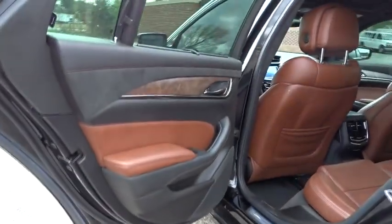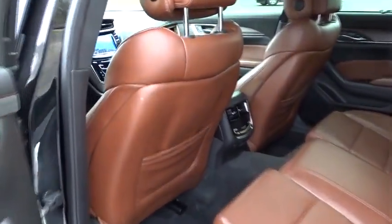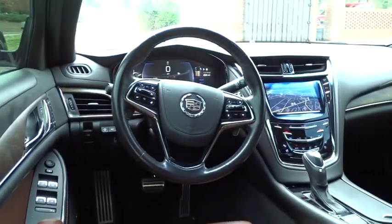Leather-wrapped steering wheel, dual airbags, Bluetooth, adjustable steering wheel, power steering, alloy wheels, floor mats, cruise control, keyless start.